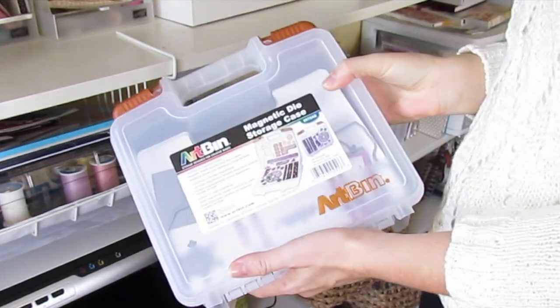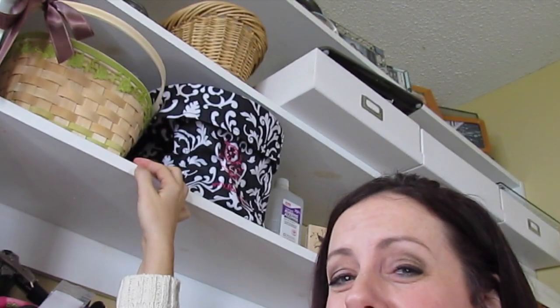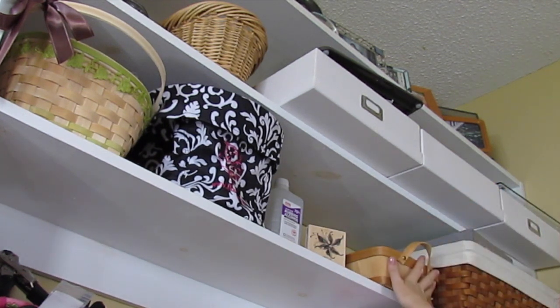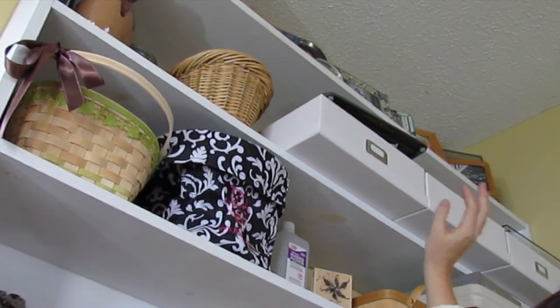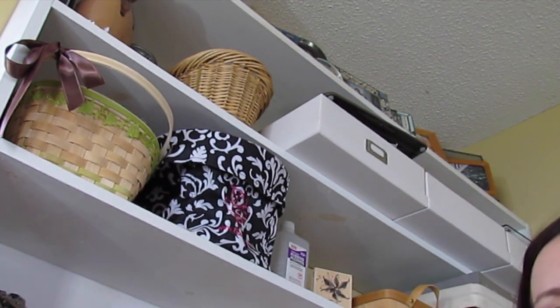Up here I have some papers and my Copic markers and photos. Way up on top, I have baskets — one is cards, I have rubbing alcohol, and then a little basket with my palette knife for embossing paste and whatnot. And there's a basket that I honestly don't even really know what's in there, so we won't talk about that. At the very top, I have a box for each of my girls and I throw important little things in here like notes from teachers, report cards, notes they wrote, Christmas lists. When they get older, I'll hand them their box and they can decide what they want to keep and what they want to toss.